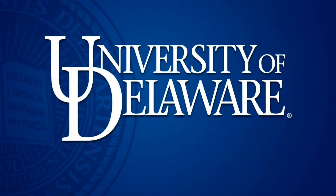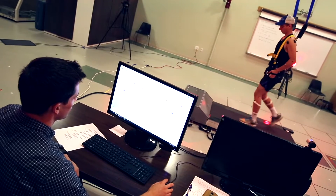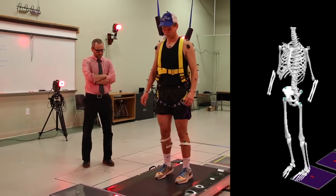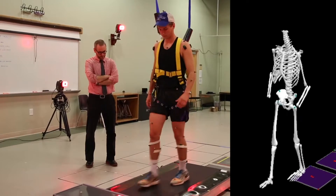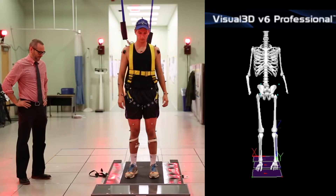The equipment that we have in our lab allows us to safely mimic real-world trips and slips — for example, slipping on ice. You're walking, you take a step, and instead of your foot stabilizing your body, it comes out from underneath you causing you to slip. What we can do with this equipment is safely expose people to those types of situations, with the hope that they get better, so when they go out into the real world and experience a real slip on ice, they don't actually fall and hurt themselves.